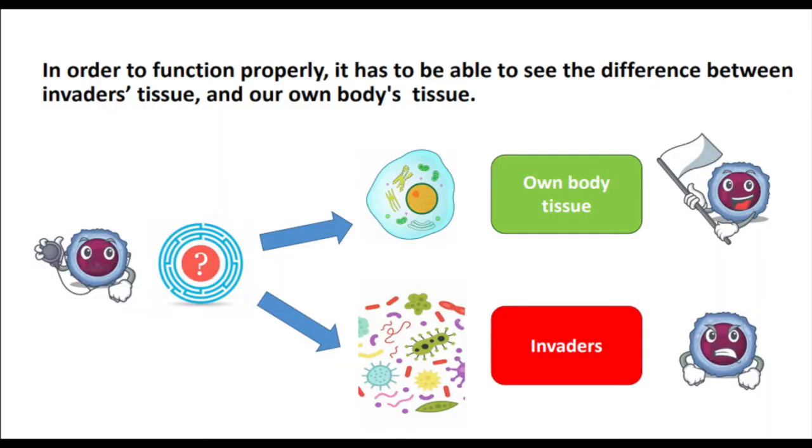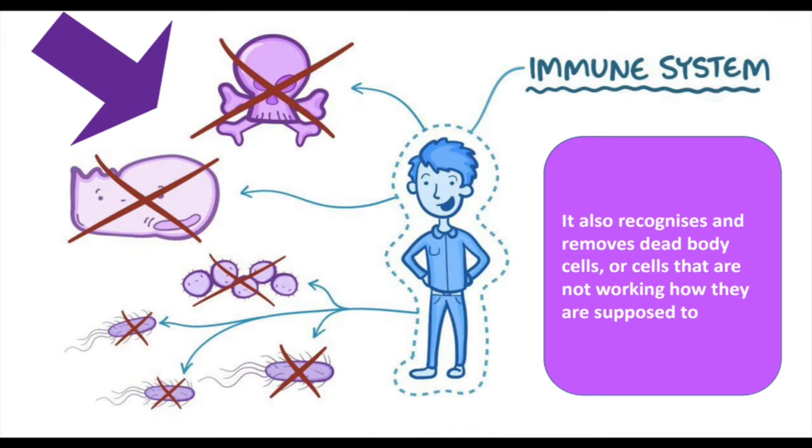In order to function properly, it has to be able to see the difference between invaders' tissue and our own body's tissue. It also recognizes and removes dead body cells or cells that are not working how they are supposed to.